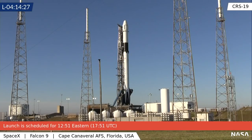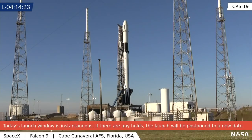Chris Gebhardt here — I am your host today for this pad tour, and I will also be back with you at 11:50 a.m. Eastern Time for our launch livecast and webcast that will begin an hour before our targeted liftoff.